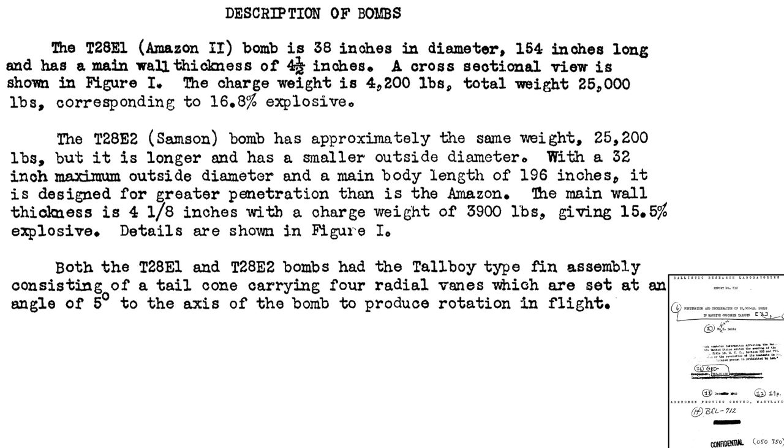These recommendations led to the development of the Amazon II and the Samson bombs, tested in 1947 under Project Harkin. A description of the new bombs is shown from a 1949 Aberdeen Proving Ground document titled 'Penetration and Deceleration of 25,000-pound Bombs in Massive Concrete Targets.' The Amazon II is 2 inches wider than the original Amazon at 38 inches, but maintains the same overall height. The casing increased in thickness from 3 to 4.5 inches. The explosive fill equates to 4,200 pounds, which is 82% of the fill of a Tallboy. The bomb's weight is 25,000 pounds, heavier than the Grand Slam at 22,000 pounds.